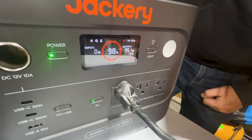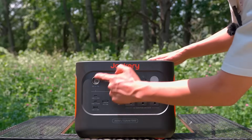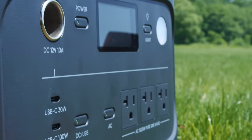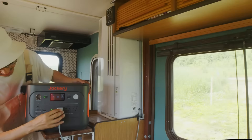Safety is enhanced with ChargeShield 2.0, 62 protection layers, and UPS functionality with a fast 20-millisecond response time. However, users should note that it is not weatherproofed, so outdoor use should be cautious during rain or snow. Overall, the Jackery Explorer 1000 V2 is a versatile and high-performance solar power solution for anyone needing portable energy.